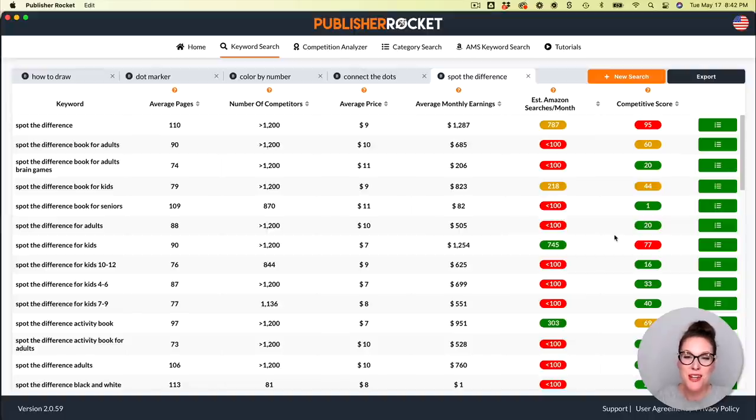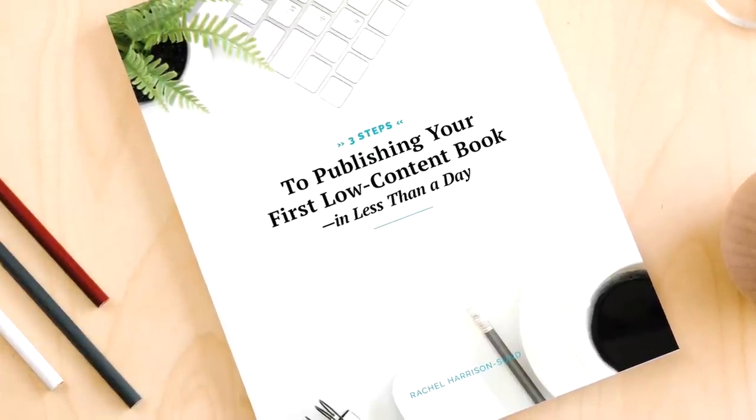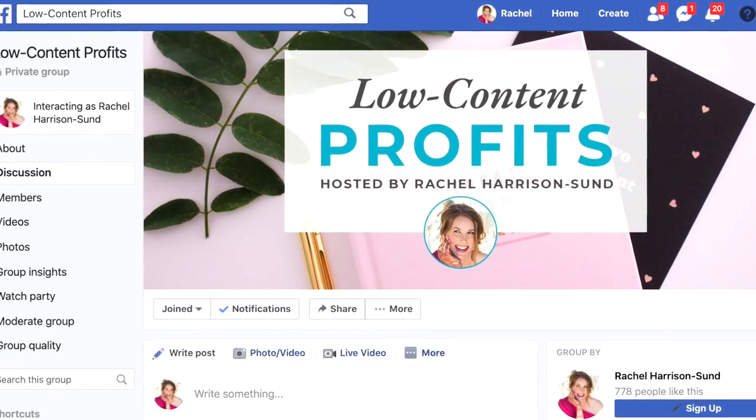If you want me to create a tutorial on any of these hidden gem niches, let me know in the comments which one you want to see. I hope you have some fun exploring those hidden gem children's book niches. If you're new to low content publishing and need extra help, download my free guide — three steps to publishing your first low content book in less than a day. You can also join my free Facebook group, Low Content Profits. Links to both are down below. Watch these videos next for more low content book niches to explore. If you liked this video, please hit the like button, subscribe and share it.